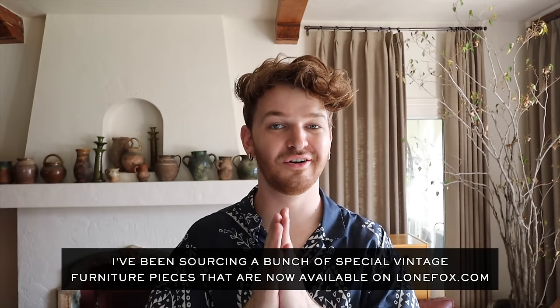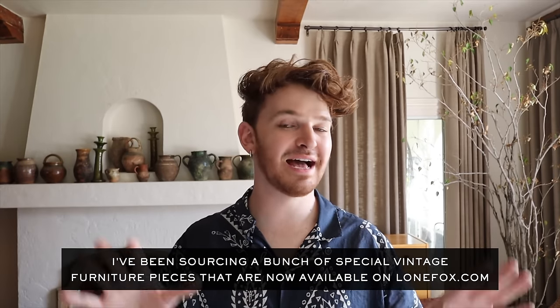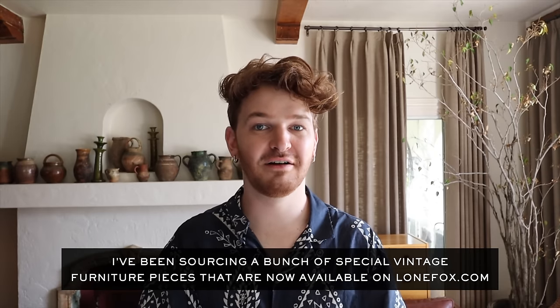If you head over to lonefox.com and check out our vintage furniture section, you could find another way to transform your home. I've been selling vintage furniture on Lone Fox — I source all the pieces myself. They're really unique specialty pieces and you can pick them up in Los Angeles or we ship all over the U.S. You can also find vintage pieces on Facebook Marketplace. Now let's dive into our first inexpensive way to elevate your home.